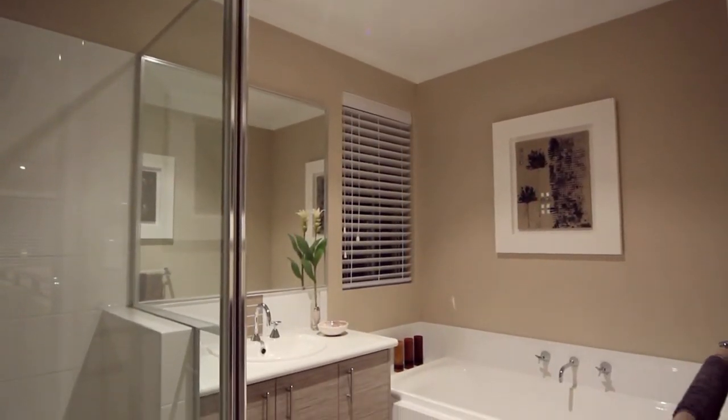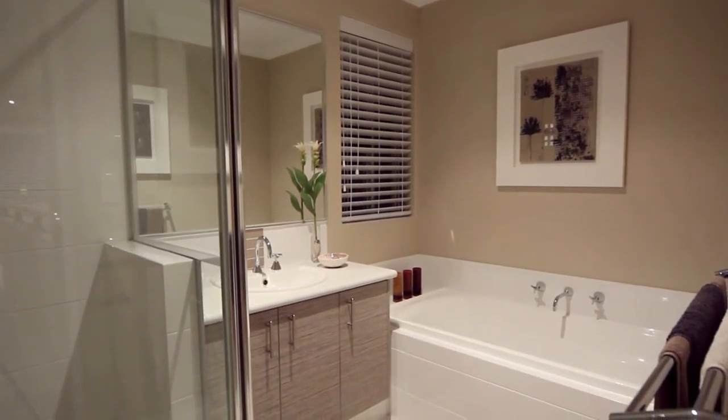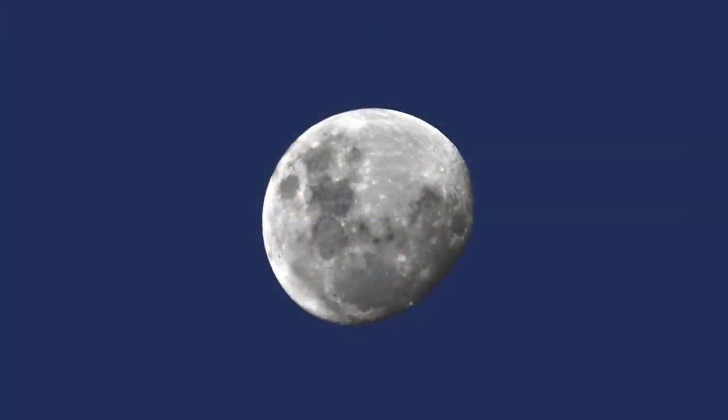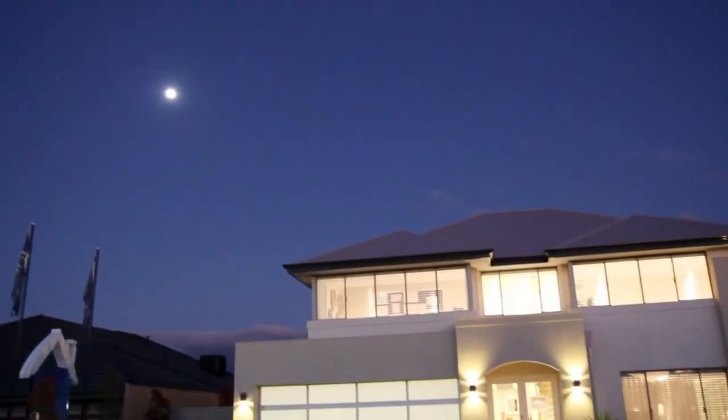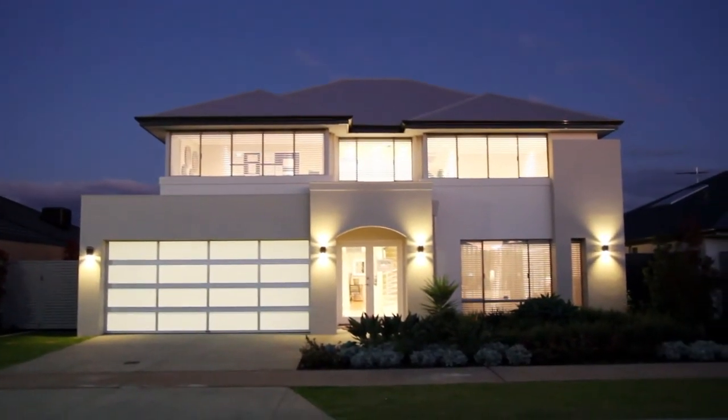The stylish bathroom, complete with bath, enjoys ceramic wall and floor tiles and double chrome towel rails. Perhaps you'll be moonstruck by The Veil, from the Aspire series by Ultimate Homes — a long established WA family owned builder of distinction.